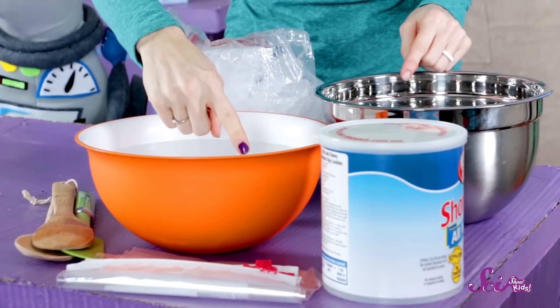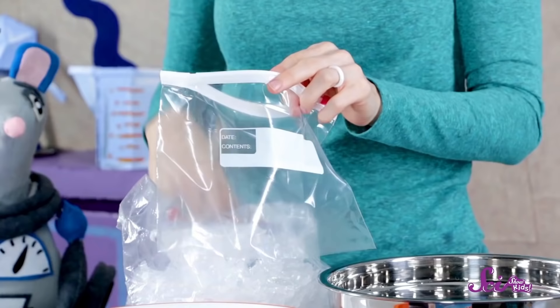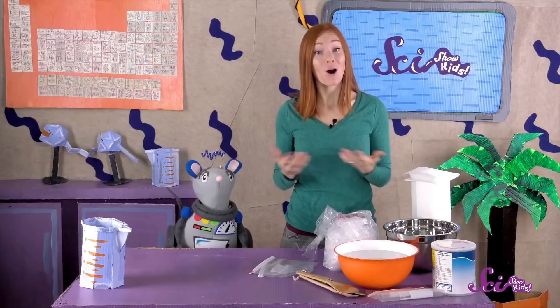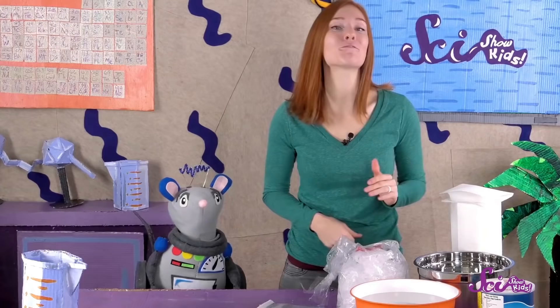I think my bare hand will get really cold, and that my hand covered in shortening will stay warm. If you'd like to join us in our experiment, here are a few things you'll need. You'll need two large bowls, some water and ice, plus two plastic bags large enough for your hands to fit in. And, of course, you'll need some shortening, as well as a big spoon, a towel, and help from a grown-up. Also, make sure to do your experiment in a place where it's okay to make a mess.